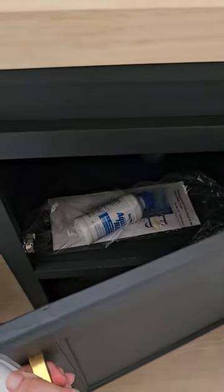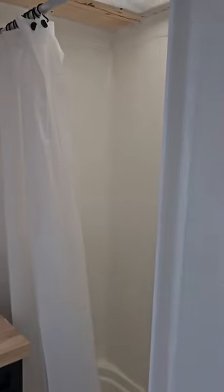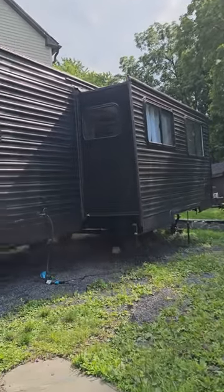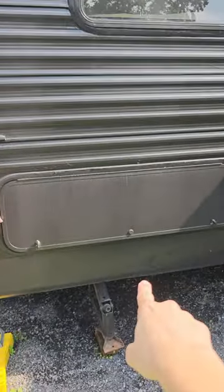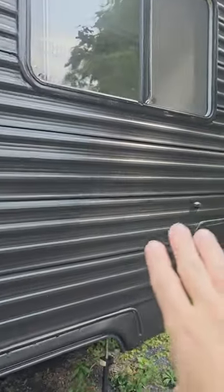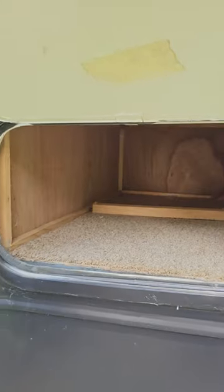There's a big cabinet here. Moving to the exterior — the RV is completely black. This is the pop-out from outside. Here's the exterior storage access under the bed, and there's an outlet here. This section corresponds to where the couch is, and this is where the table is inside.